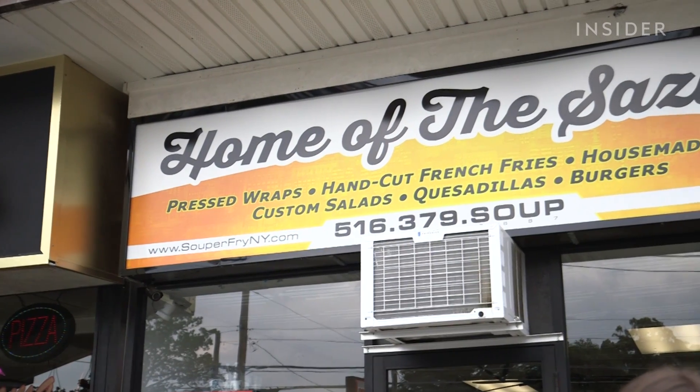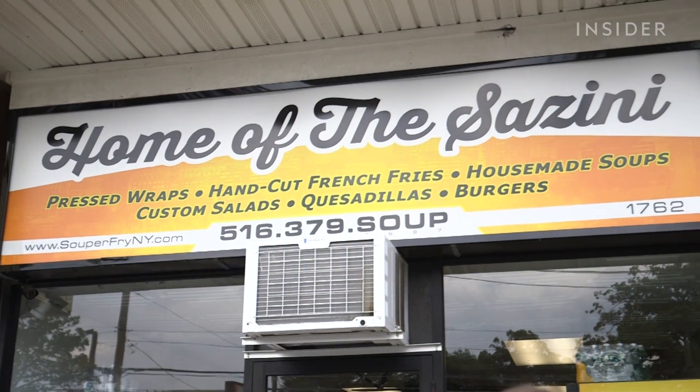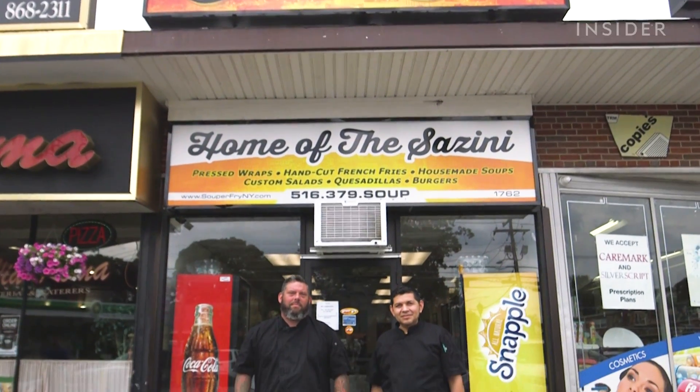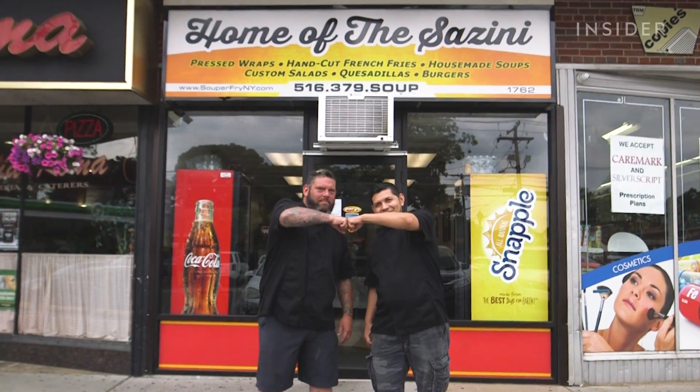The landlord called me back and said the town wants you back — they're asking where is Superfry. So if I give you the opportunity to come back, will you? And I said, let me make a phone call. And that was to Ivan. I said, if Ivan's with me and he wants to do it, we're in. I couldn't even order during the grand reopening. I just came to show my support. I said, I'll come back when it slows down one of these days. But it hasn't slowed down.